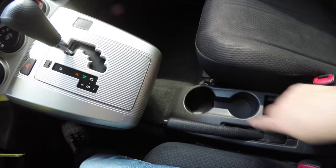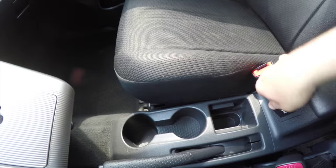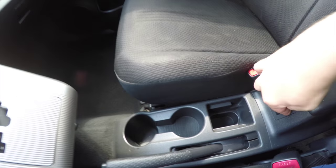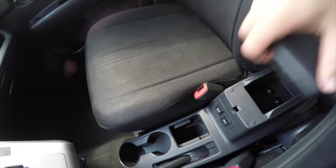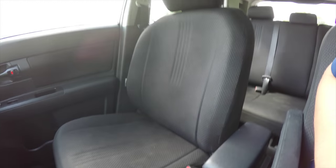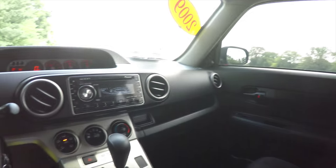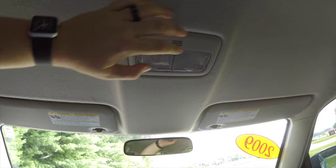On the floor you have your cup holders, handbrake, storage, plus an auxiliary input jack and an iPod connector. There's also a modest amount of storage in the center armrest and a driver's side fold-down armrest. Looking overhead, you do have overhead map lights.